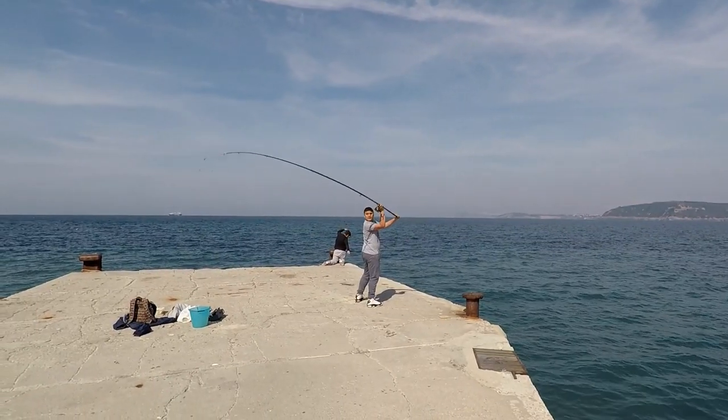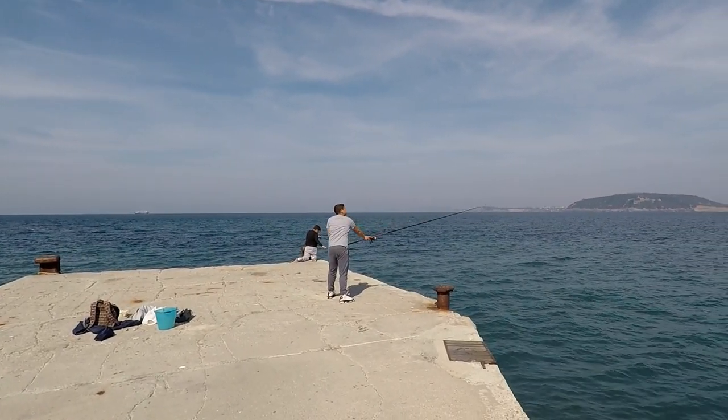This is Castello Aragonese — let's go check it out. Back in 474 BC, this castle was built on a volcanic rock and connects itself to the main town of Ischia over this way, via this walkway.